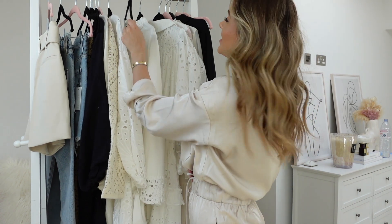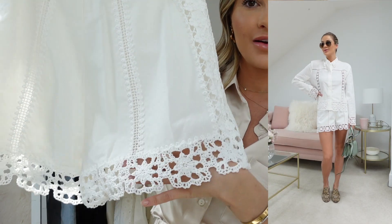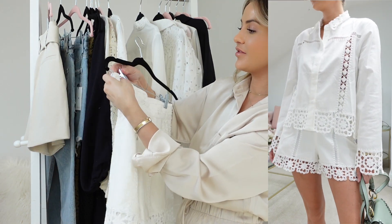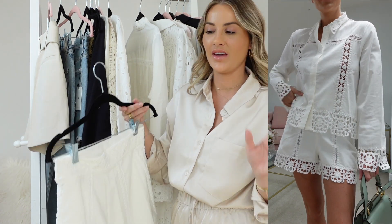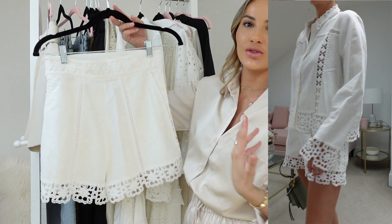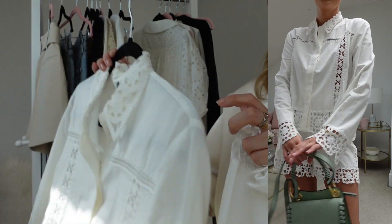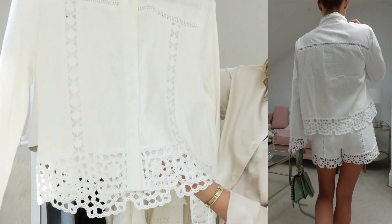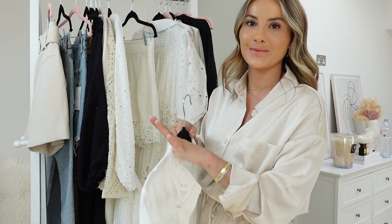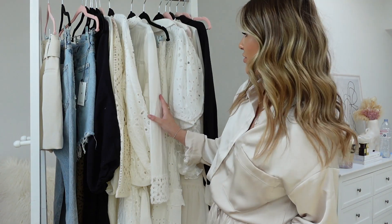Probably one of my favorite Zara purchases in a long time: these lace detail high-waist shorts. The detail is just so beautiful — enough length so there's no bum cheek showing, very classy, high-waisted, and they fit like a glove on my body, which doesn't always happen with high-street clothes. They'll work with any shirt, bodysuit, or blazer. They also had this matching shirt with the same lace design on the sleeves and hem — when you wear both together they look like a playsuit, but of course you can mix and match them separately.